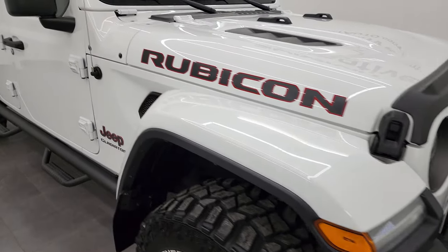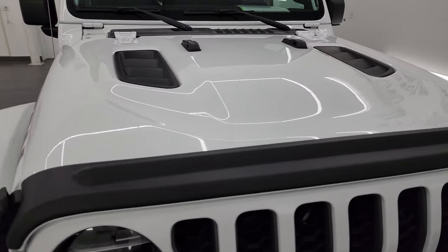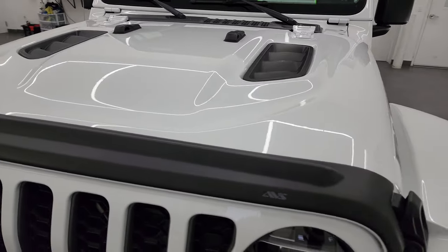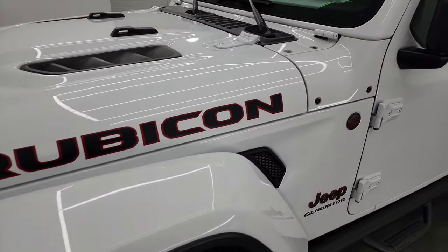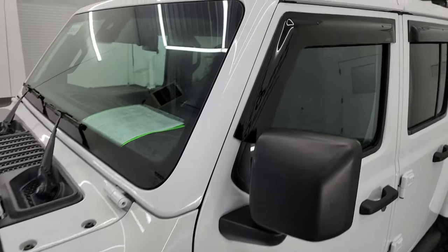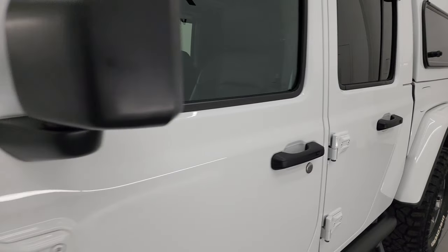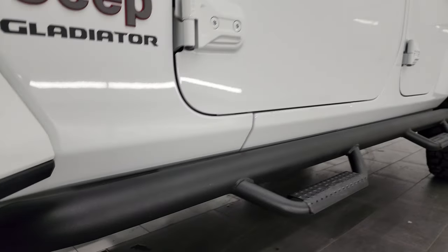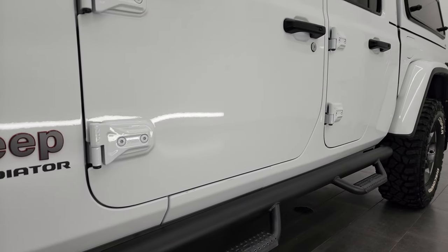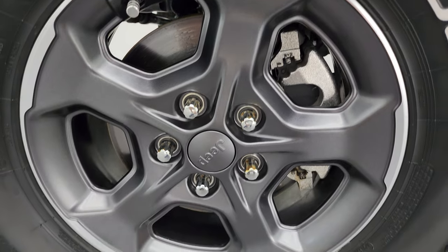I'm going to go all the way around in this video — inside, underneath — start it up and take a look under the hood to give you the most accurate representation of the Gladiator that I can. Bright white is the color. I shoot all my videos in 4K, and if you like the video you can subscribe to my YouTube channel at youtube.com/summitauto, click the bell for notifications.